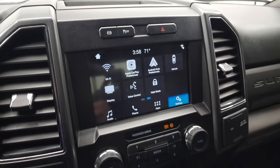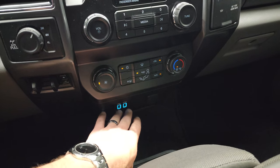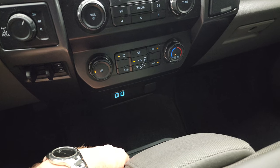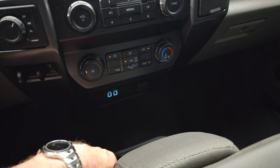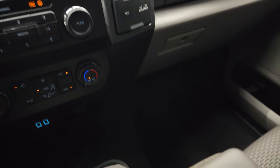Factory exhaust brakes, stability control, tow/haul four-wheel drive. There's your factory brake controller, climate controls, and you do get two USB plug-ins down there as well as a 12-volt power point. Another 12-volt power point here, and then a 110-volt 400-watt max plug-in.